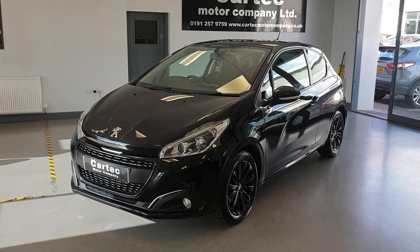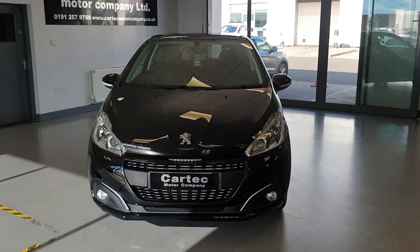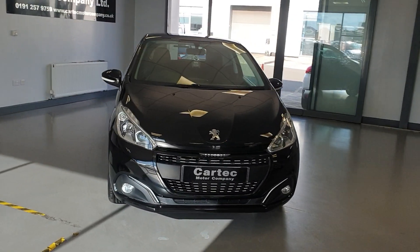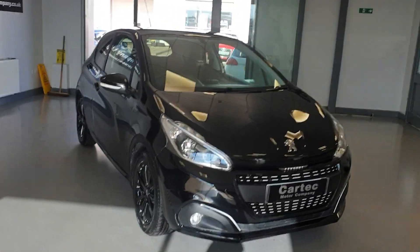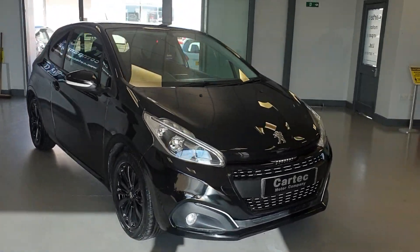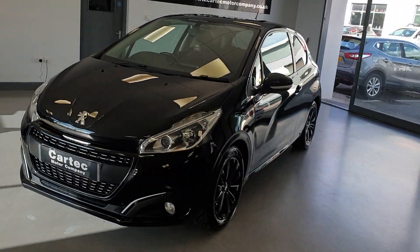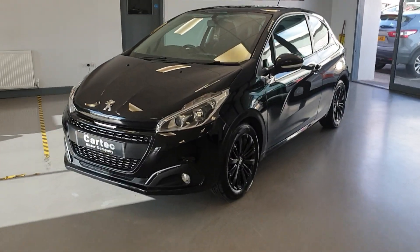Hello there, welcome back to CarTech. We have here a Peugeot 208 PureTech Black Edition. It is the 1.2 petrol, Euro 6 ULEZ compliant. It's 38,000 miles on a 67 Reg. It does come with a private plate included, but it is a 67 Reg car.